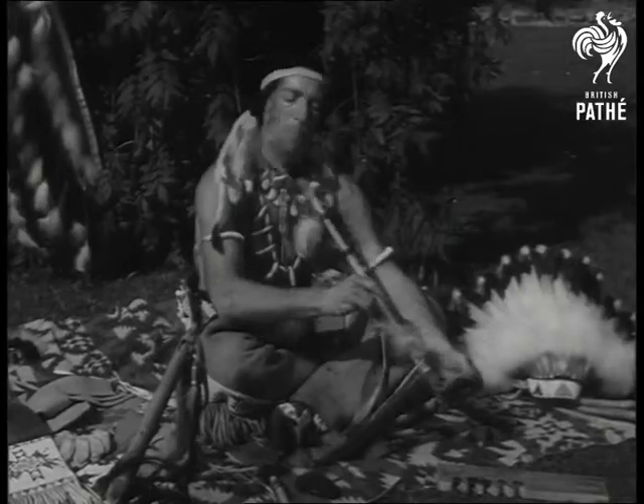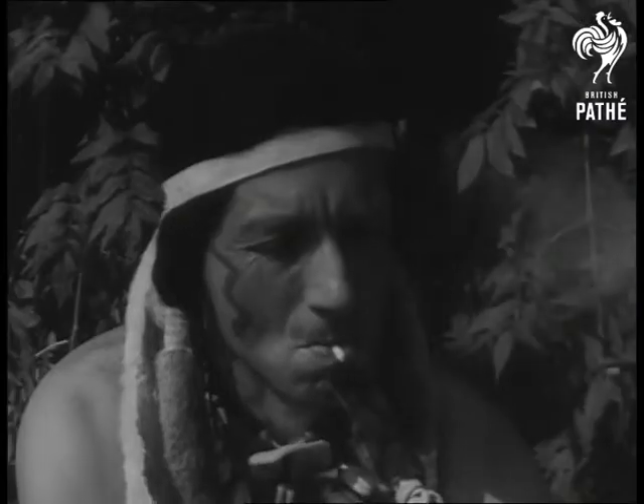Next stop, France, on a circus tour, so the ceremonial smoke is his way of saying goodbye to England.